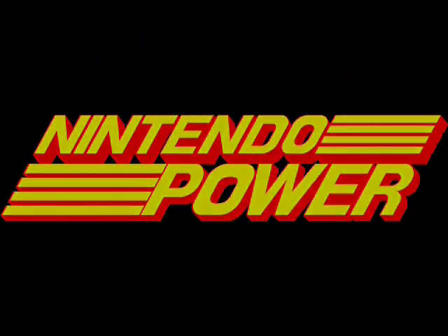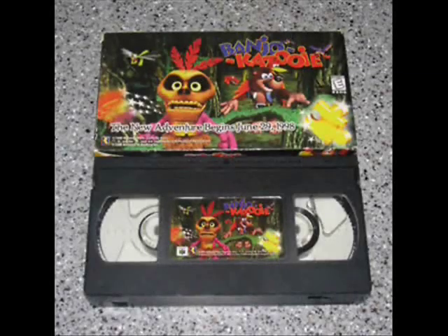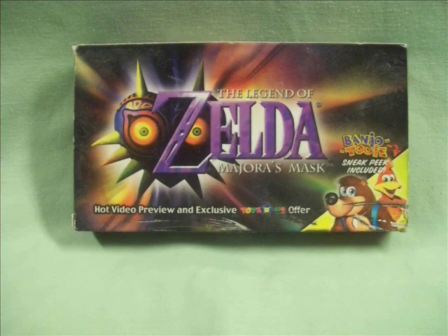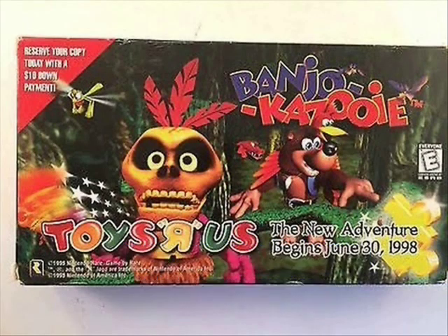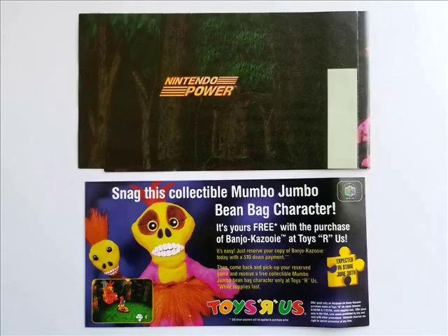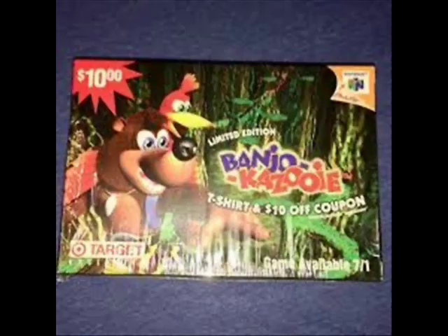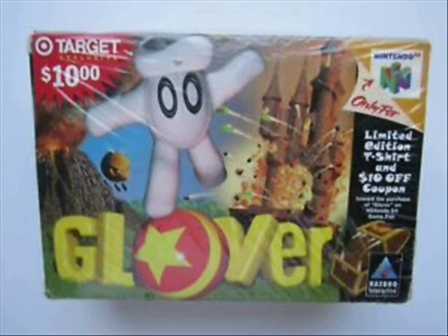Through a Nintendo Power subscription, you could get exclusive VHS tapes like the Banjo-Kazooie one. Other games like Star Fox 64, Diddy Kong Racing, and Majora's Mask got them too. This was how gamers back in the day got their monthly gaming news. Inside the box, you'd get the VHS tape itself along with an ad for Nintendo Power. While on the subject of boxes, Target had exclusive pre-order boxes for Banjo-Kazooie, but also Ocarina of Time, DK64, and even Clover. I love these little exclusives.